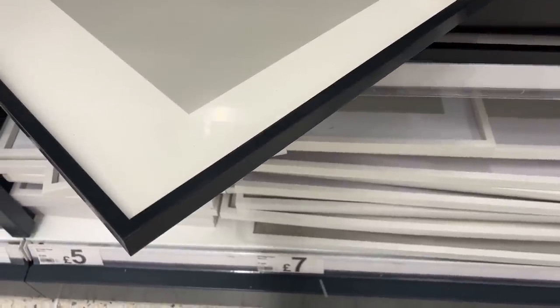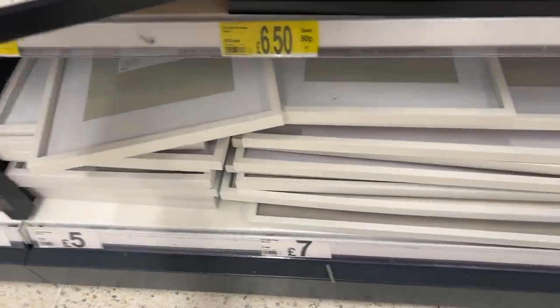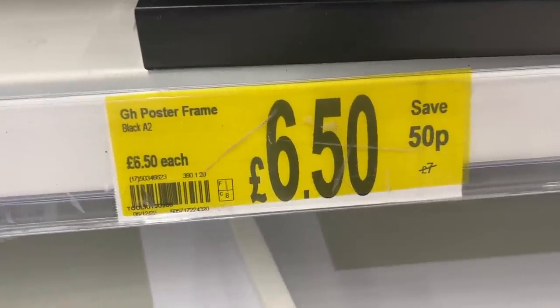I'm going to quickly pop into Asda now. I haven't recorded too much because I've got some Christmas presents that people watching this vlog might see! Almost forgot what we actually came out for — a frame to fit the poster. I think it's the same size as an A2. Do I want it in black or white? Black looks a little more stylish. Yes, we'll go with that — £6.50. Bargain!